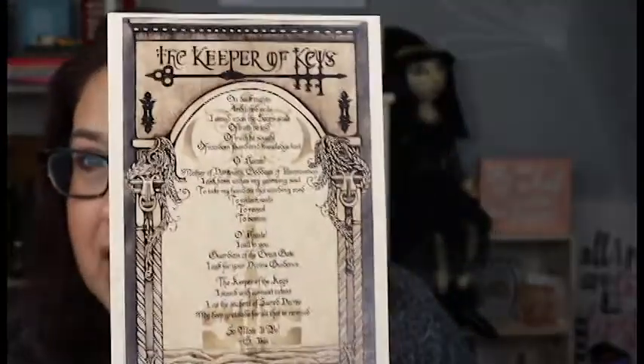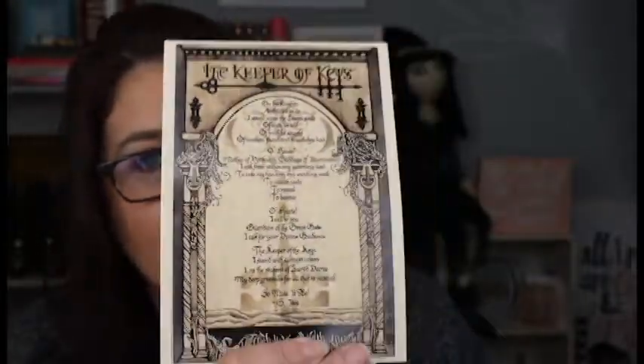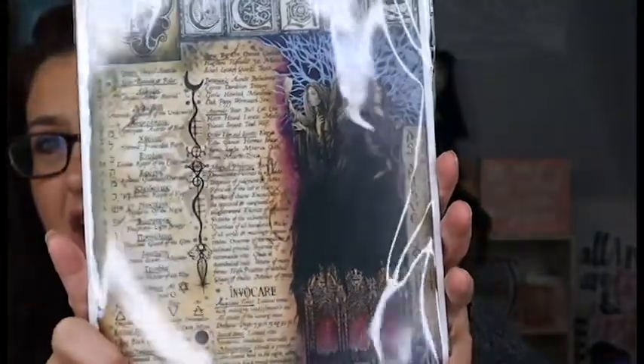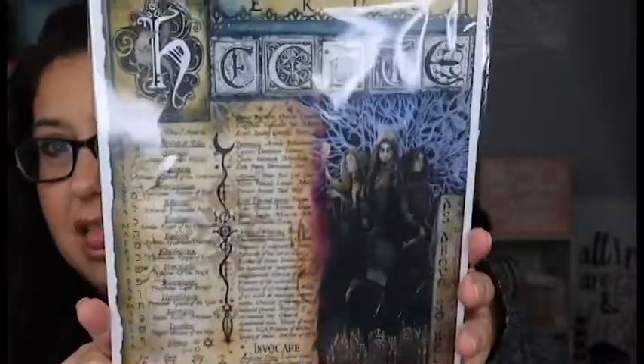The next thing I see is the Keeper of Keys spell. I always put these in my grimoire because they're always good for future reference, and they're just so beautiful — why wouldn't you want to put them in there? And this next card talks about Hecate, and the artwork on it is always so gorgeous. I absolutely love it.